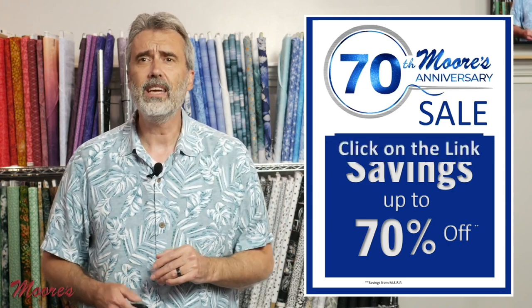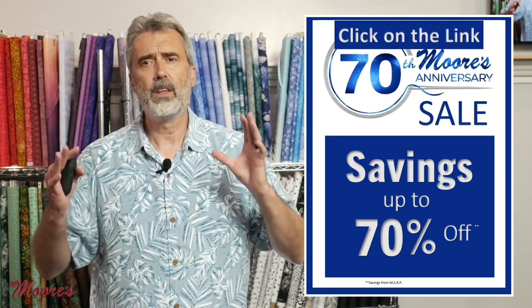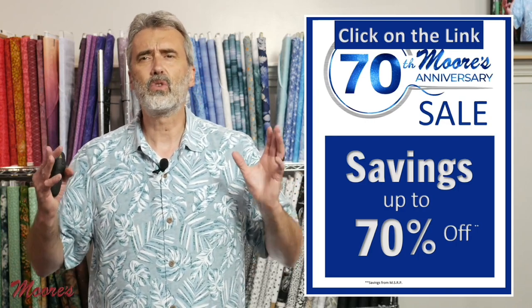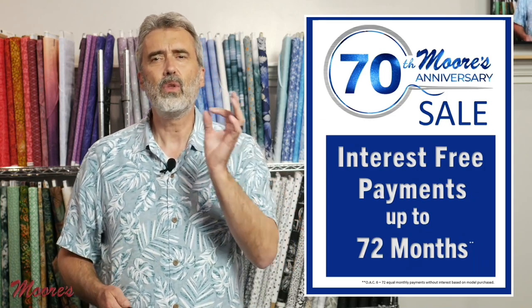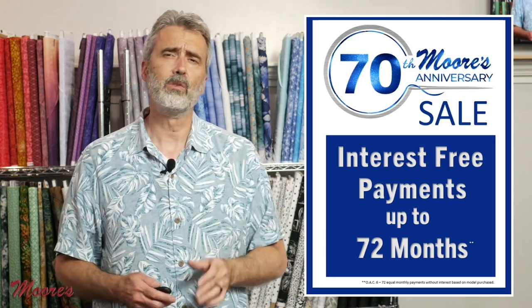If you click on the link, you can see a landing page which has all kinds of specials on the different machines and cabinets and accessories and notions — you name it. There's so many things on sale. There's also interest-free financing — interest-free payments up to 72 months based on the product you're purchasing. So you can get the machine of your dreams and have a very affordable payment.